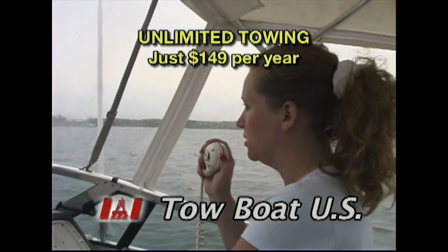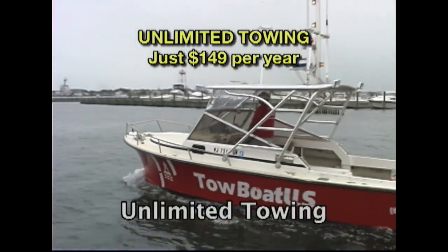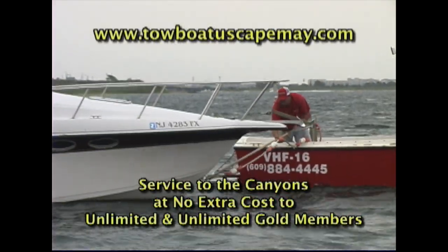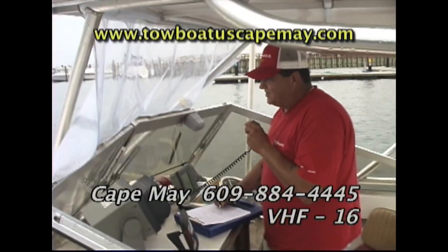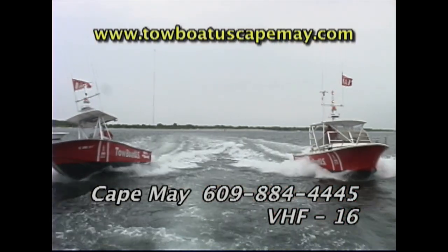Don't get caught up the creek without a paddle. Get Tow Boat U.S. Unlimited Towing. Tow Boat U.S. services Sea Isle to Cape May, the Delaware Bay to Cohancy River, 24-7, 365 days a year. Tow Boats U.S. is your rapid response towing service. Call 884-4445.